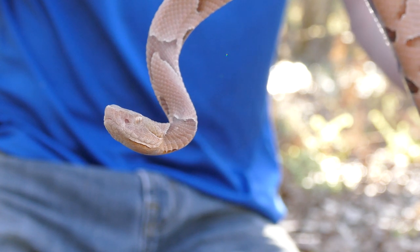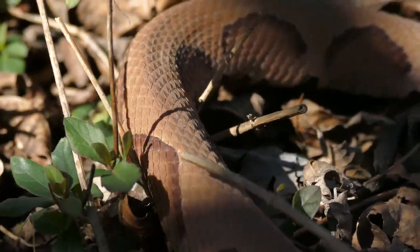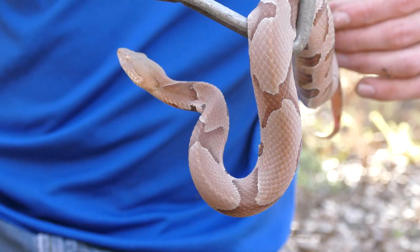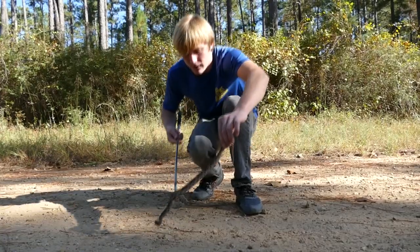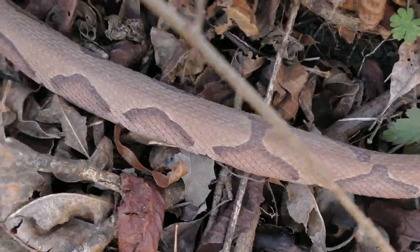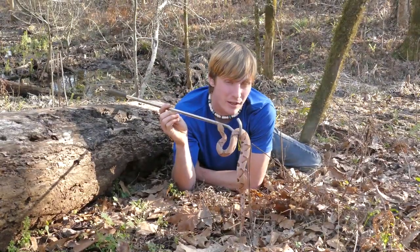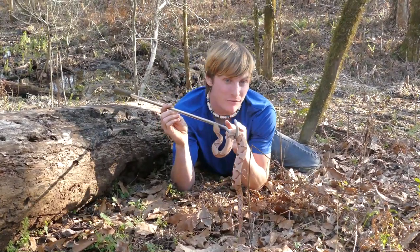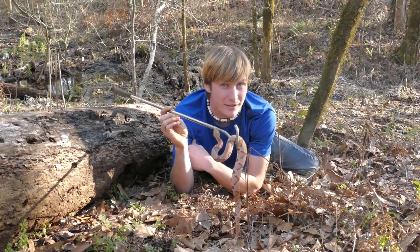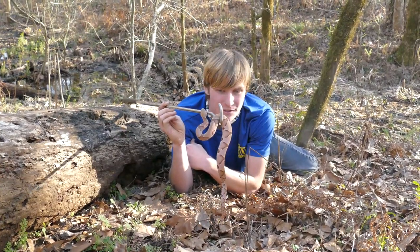We saw a lot of copperheads today — honestly too many — but still no striper. We saw a lot of variability and got up close with some very awesome snakes. You can guarantee I'm still going to be looking for that striper, and hopefully one day we'll find that rusty racing stripe coiled up in a pile of leaves somewhere. If you enjoyed this video, make sure to check out the last time we filmed these copperheads and find out how deadly they actually are.